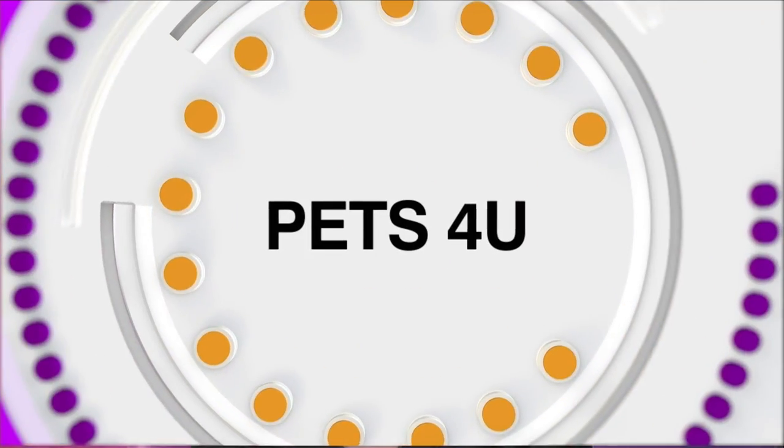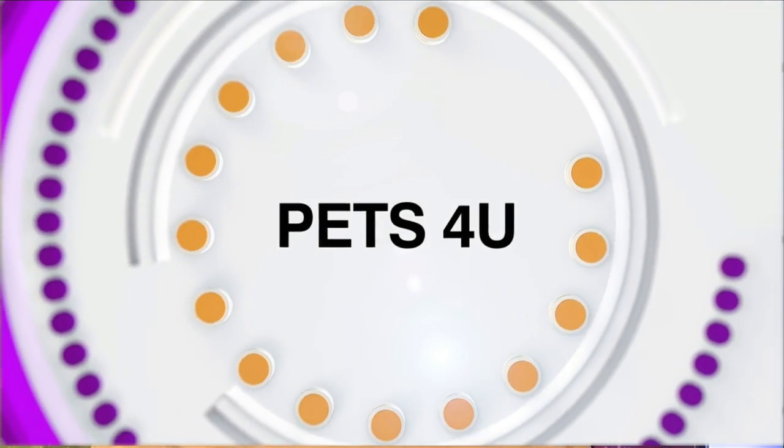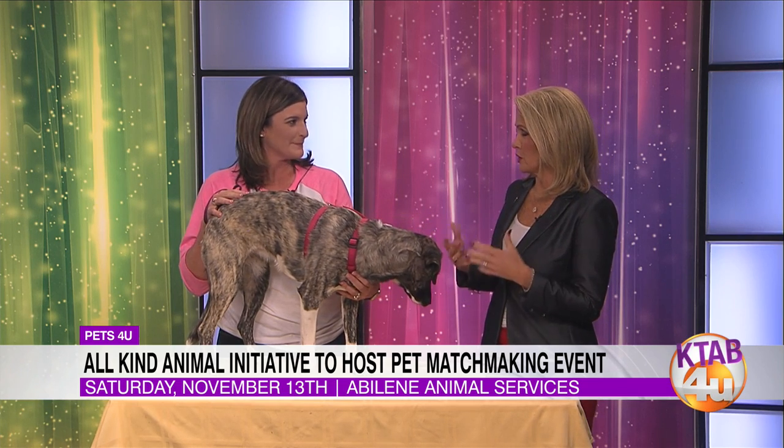This coming Saturday, you can be matched up with a brand new pet at the All Kind Animal Initiatives adoption event taking place at the Abilene Animal Shelter. Here to tell us more is Dawn Birch with All Kind. You all are a relatively new non-profit, and assisting the Abilene Animal Shelter is kind of your mission and your passion.